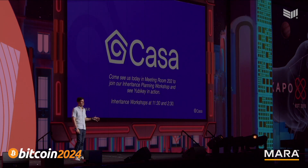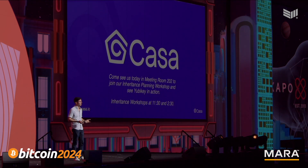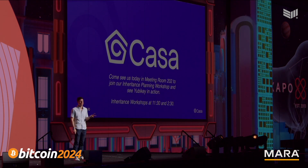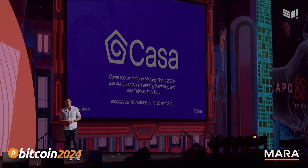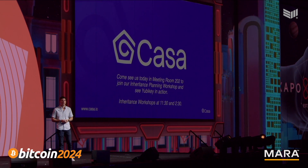Today, if you want to see a demo, we've got a meeting room set up outside the Expo Center and down the hall — meeting room 202. We're running two inheritance workshops today at 11:30 and 2:30. Come by, meet the team, and join those workshops to learn about the legal and security aspects of Bitcoin inheritance.